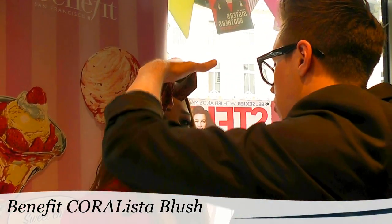Mark started off by applying Coralista blush. It sounds like it's going to be very intense, but it's actually very subtle. Everybody watching the video was saying 'Oh my god, I love you!'